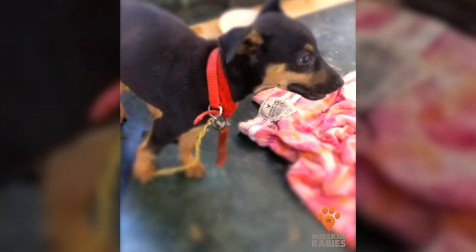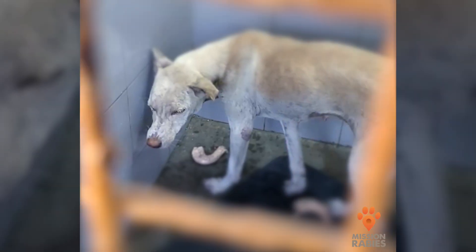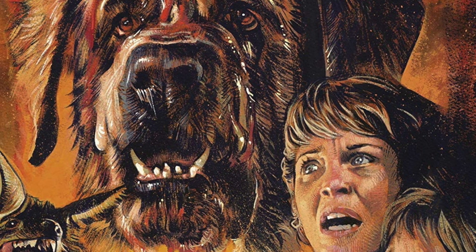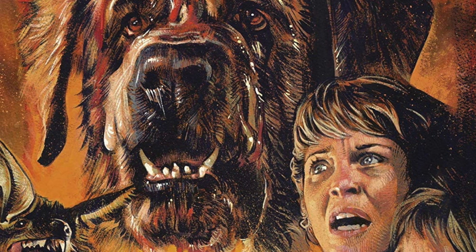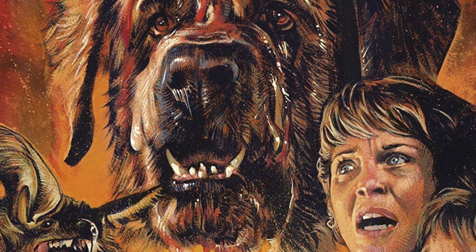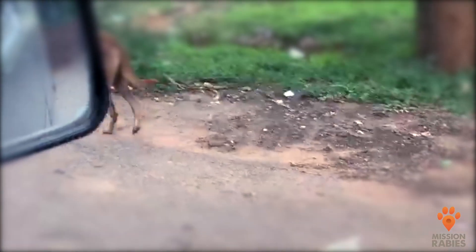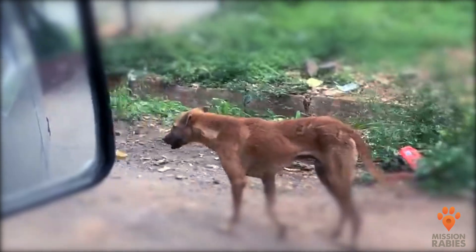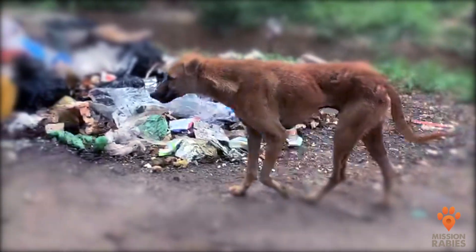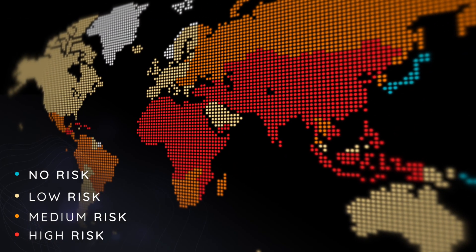If someone were to ask you what a rabid dog looks like, what would you say? The typical image conjured in the media is a deranged, manic creature foaming at the mouth, and although this can be the case, unfortunately less obvious signs are far more common than most people realize. Actually, in the early stages of the disease, dogs can look surprisingly normal and alert while shedding the world's deadliest virus in their saliva.